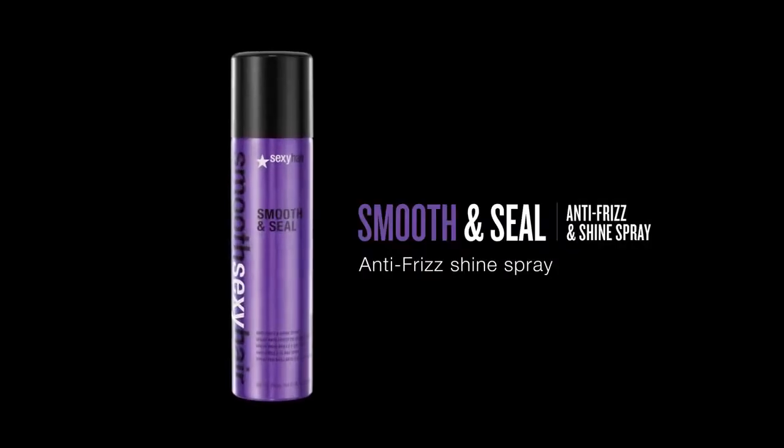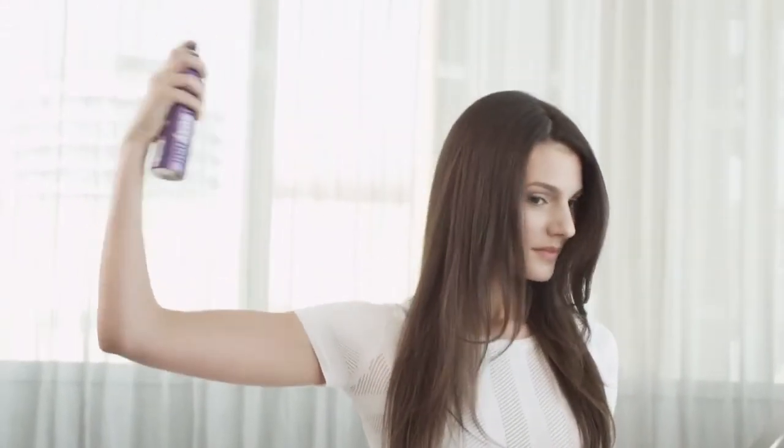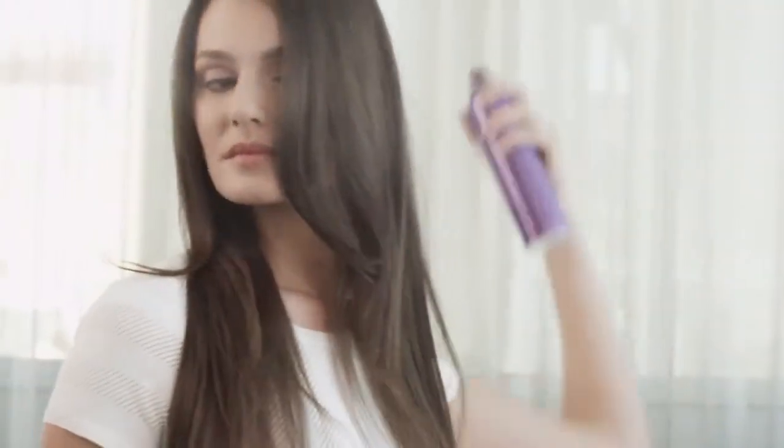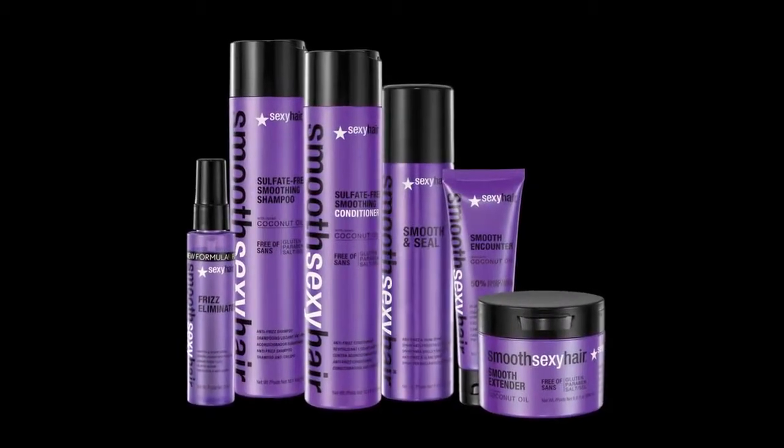I finished my look with Smooth Sexy Hair Smooth and Seal. This light anti-frizz and shine spray really smooths my hair while delivering amazing shine. It locks out humidity so my hair stays smooth all day long. With these few easy steps, my hair went from looking frizzy and dry to smooth and super healthy.